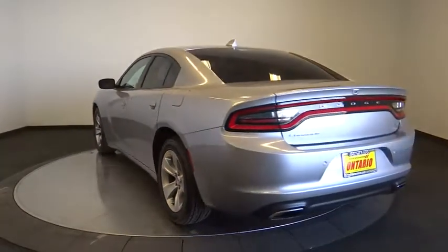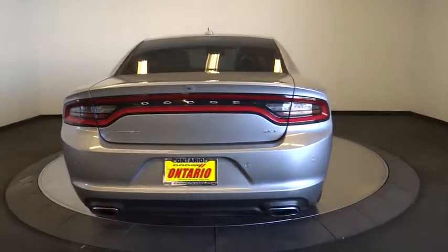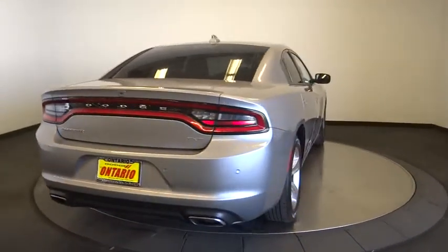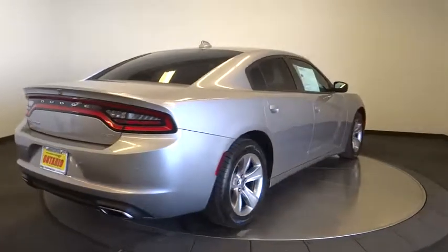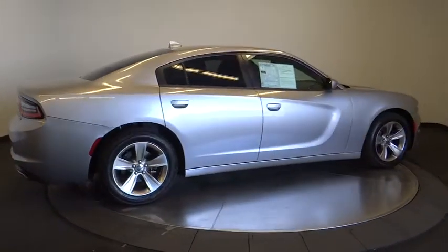Backup camera, traction control, remote engine start, stability control, anti-lock braking system, keyless entry, steering wheel audio controls, leather-wrapped steering wheel, dual airbags, Bluetooth, power steering, adjustable steering wheel.